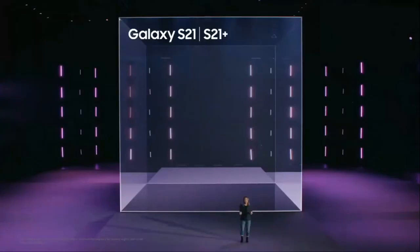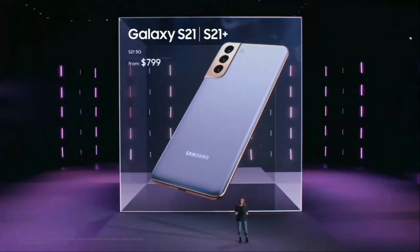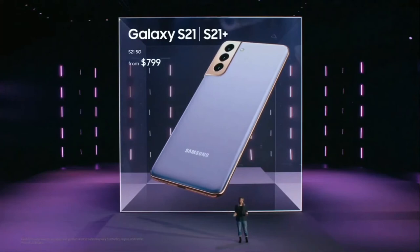From your photos to your gallery to the interface itself, One UI 3 brings joy to your everyday, and you'll be one of the first people to enjoy the full experience with the S21 series. S21 will be available starting at $799, and S21 Plus starting at $999. Both models can be yours on January 29th.